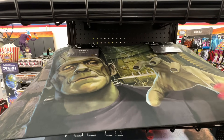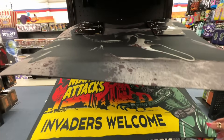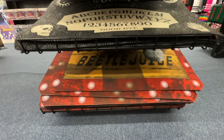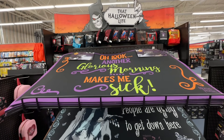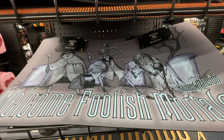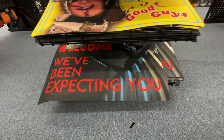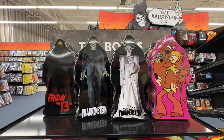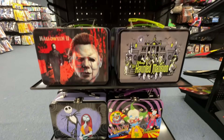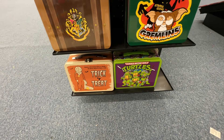Frankenstein, Universal. That one looks familiar — I think that sits out in front of our house. There's one with Scream, Mars Attacks. Beetlejuice, Haunted Mansion. More Beetlejuice, Chucky, and Michael Myers. Some tin boxes: a couple Universal Monsters, Chucky, Michael Myers — that is $17 — Haunted Mansion, Gremlins, and the Teenage Mutant Ninja Turtles.